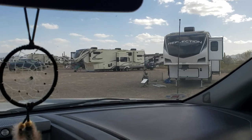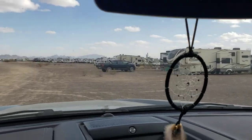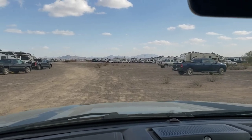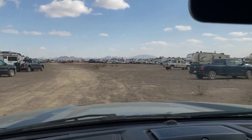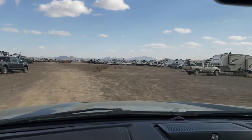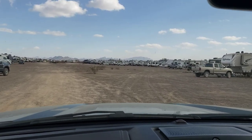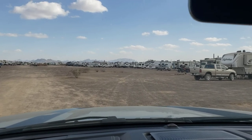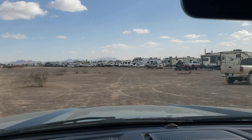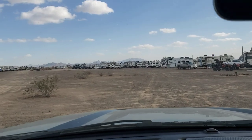You can see right there the Starlink dish, and there are a lot of folks who have gotten Starlink. I'm really seriously looking at it — I can't upload anything because I don't have any Wi-Fi here. Nobody's offered to let me use their Starlink, so I don't know when I'll get this video uploaded — if I even upload it.